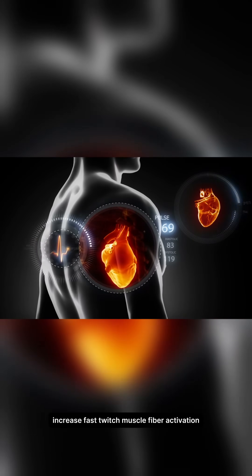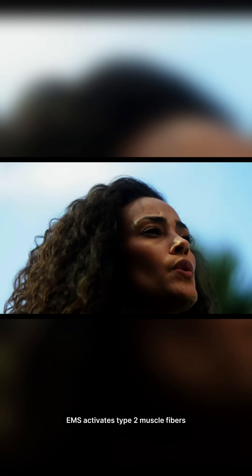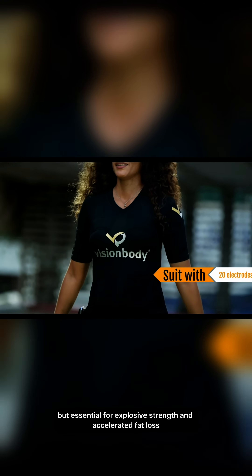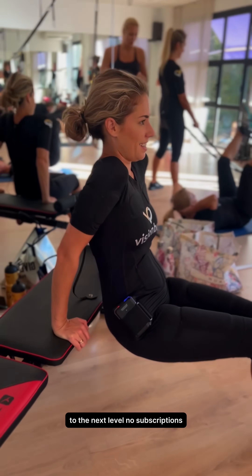Increase fast twitch muscle fiber activation. EMS activates type 2 muscle fibers — the ones that are hard to reach with regular workouts, but essential for explosive strength and accelerated fat loss. A powerful example of how science takes your training to the next level.